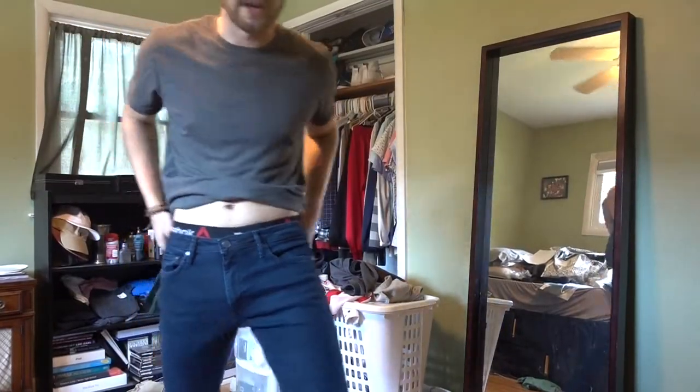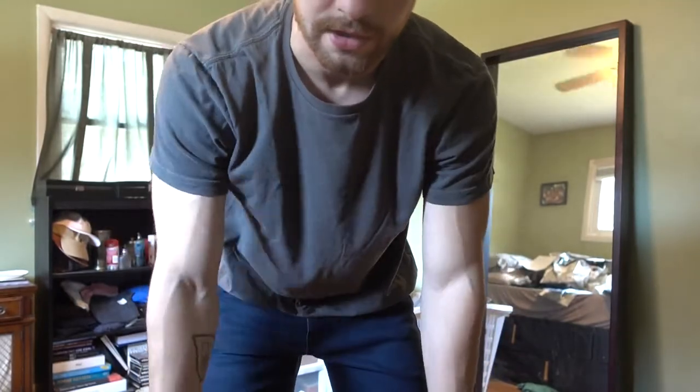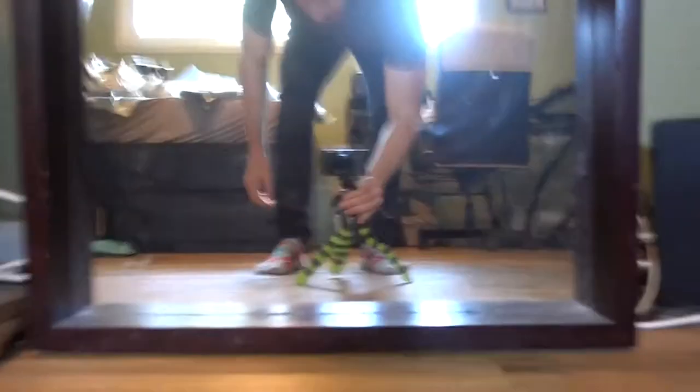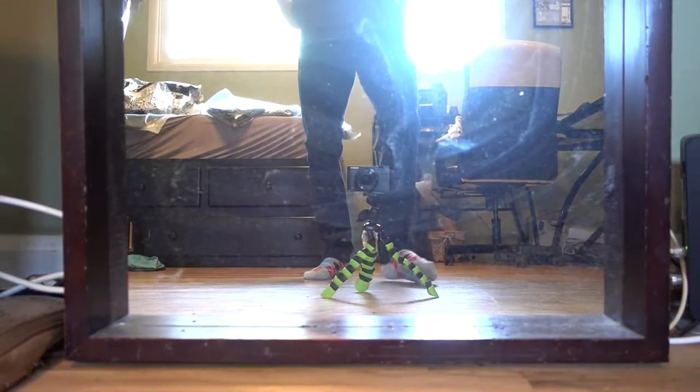The first pair we tried on was these Jack and Jones, 32 in the waist, 30 in length, slim fit. They taper down as the legs go down, so they're a little skinnier by the bottom, but that's kind of the style nowadays — you don't want bagginess down there. They're also like a stretch fit. They're not spandex material, but they have a little bit of that material in them, so if you have a bigger waist they'll stretch around it.